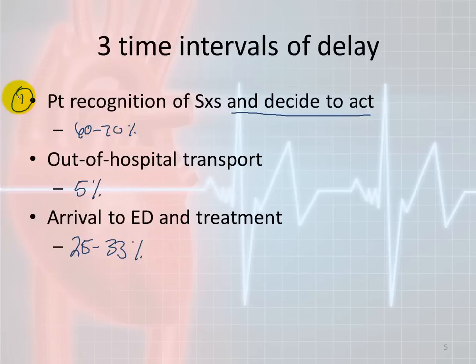How do we prevent delays in patient recognition and the decision to act? This is where public education comes back into play — trying to get the message out that if you're experiencing these symptoms, you could be having a heart attack: call 911, go to the hospital. Public education is the biggest obstacle we face when it comes to treating cardiac events.